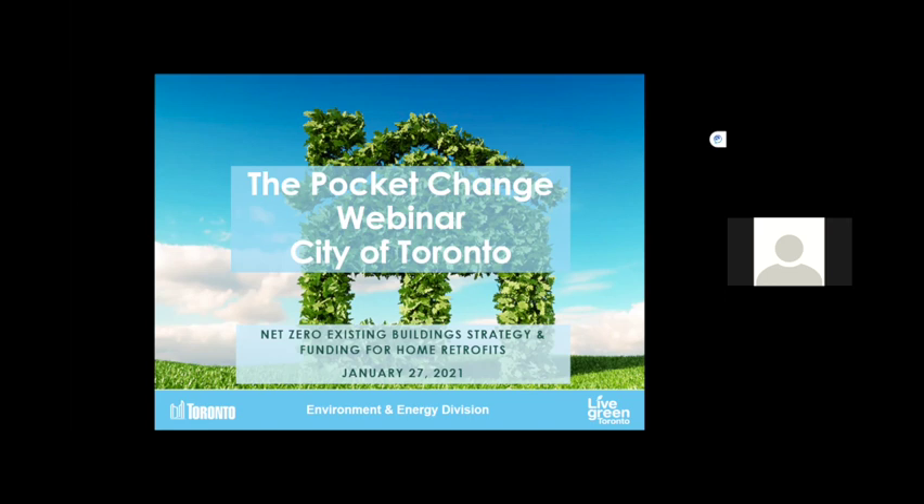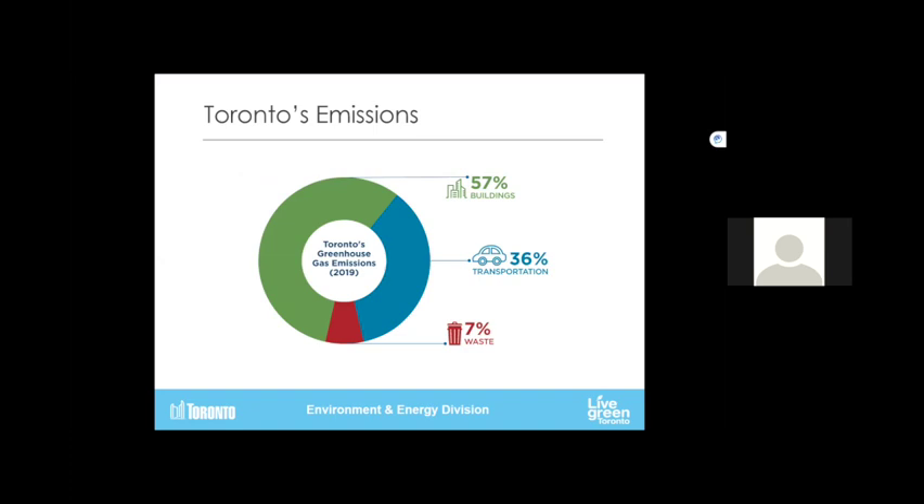As Emma said, basically 60% of our emissions are coming from buildings, which is definitely the lion's share. 36% from transportation and the balance from waste. Of that 57%, about 31% is actually just coming from single family homes. So although small individually, they are extremely numerous across the city — more than 400,000 of them — so that adds up to quite a big picture.